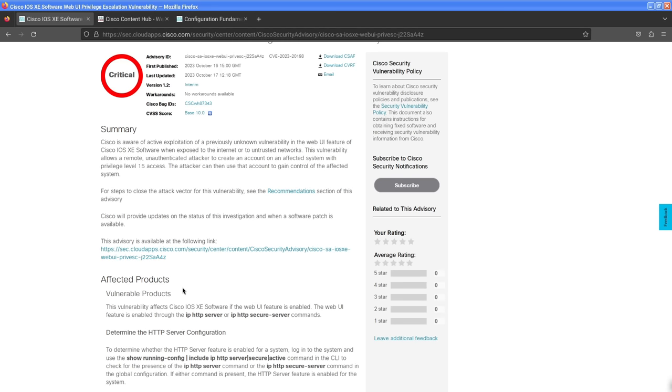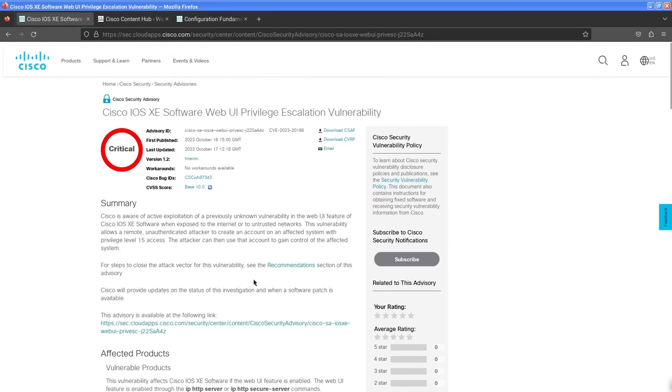The people who configured these devices in this ridiculous way are not watching this video, not reading Cisco security advisories, and didn't even flip through the first couple pages of their CCNA textbook. There are probably hundreds, if not thousands, of network admins all over the world who should seriously consider a career change. I honestly can't think of any situation where it would ever make sense to allow access to these devices from outside your LAN.